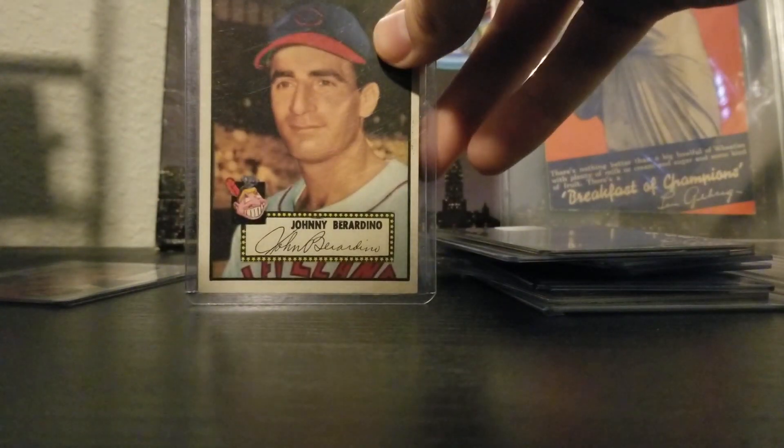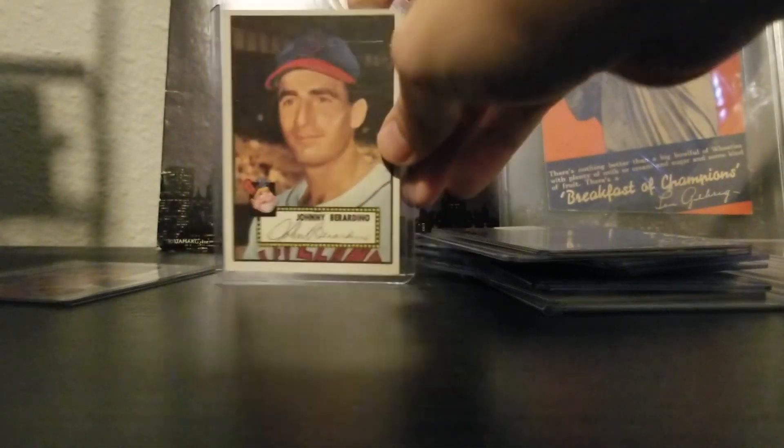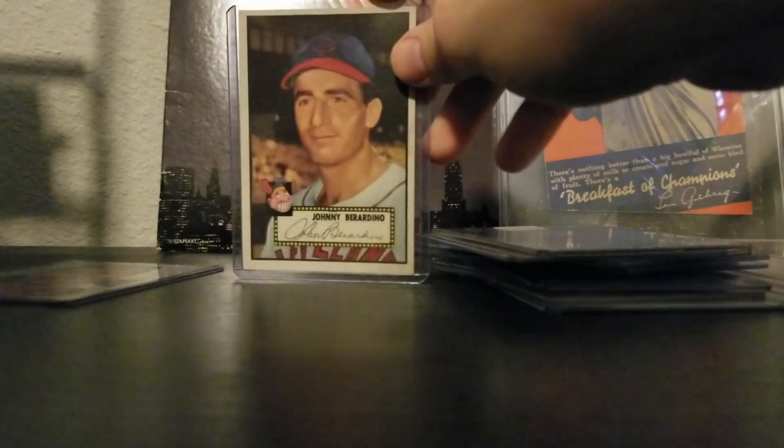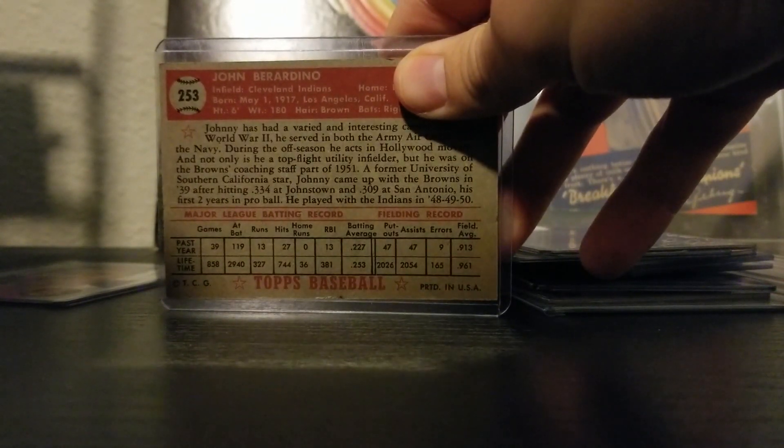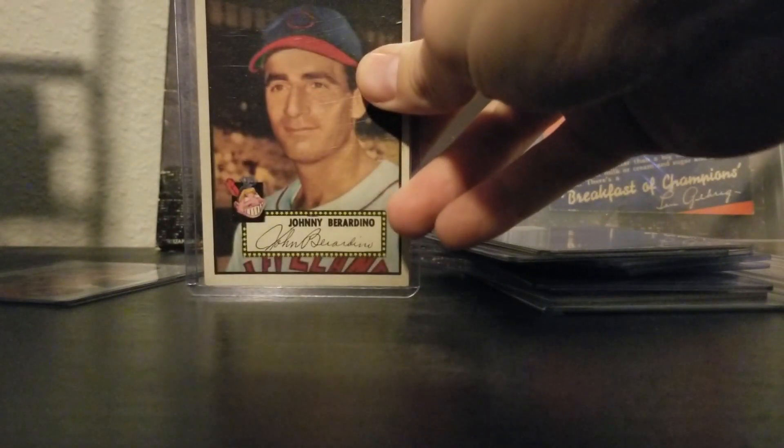Next is the Johnny Berardino, and this card looks really sharp. This is actually my first 1952 Topps card — I don't have any yet. That set has a lot of Hall of Famers and a lot of expensive cards. So this is really cool to add to the PC.